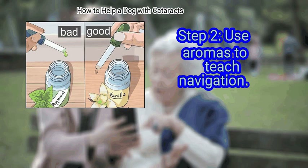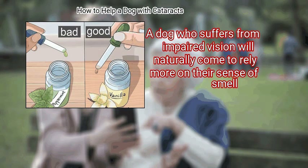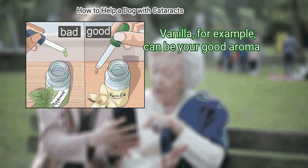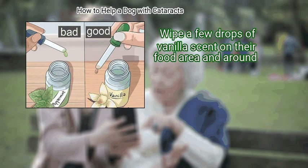Use aromas to teach navigation. A dog who suffers from impaired vision will naturally come to rely more on their sense of smell. Play into this by using two signal aromas in your household. Vanilla, for example, can be your good aroma. Wipe a few drops of vanilla scent on their food area and around.